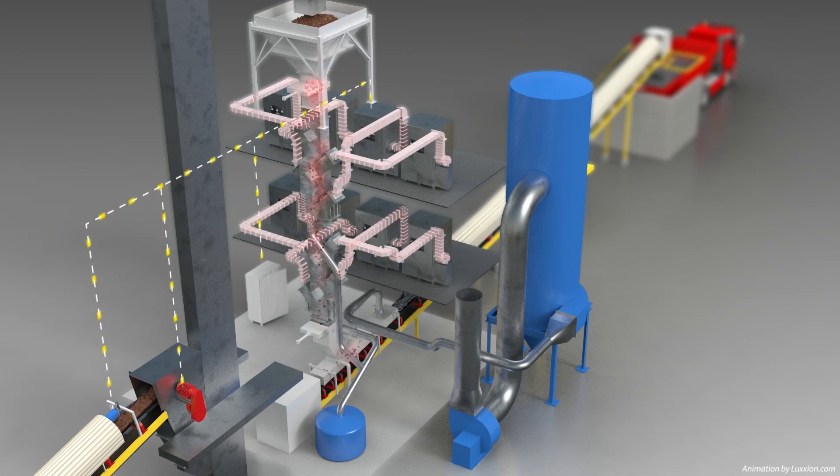At this point, coal enters the vertical processing chambers. During treatment, eight 100-kilowatt microwave transmitters deliver variable microwave energy to the coal via waveguides.